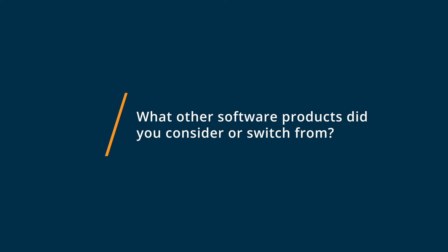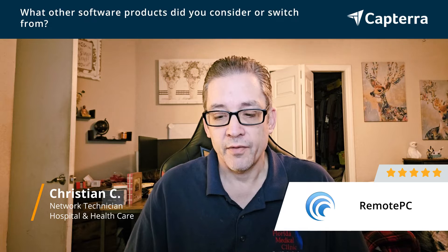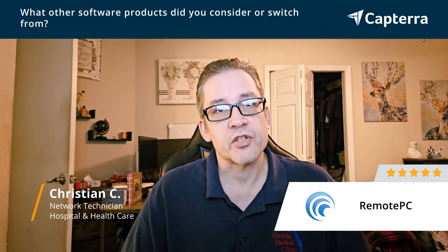My name is Christian. I am a network technician with Florida Medical Clinic in Tampa, Florida. I would personally give Remote PC five stars. I use it pretty much every single day to monitor my project from work. I've used a few different products — I've used GoToMyPC and I've used Symantec's product.